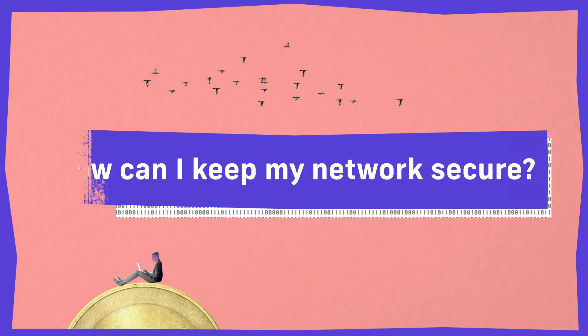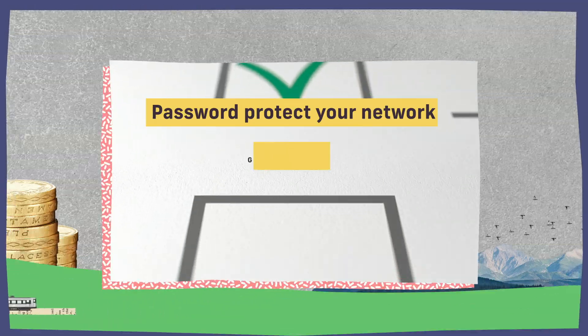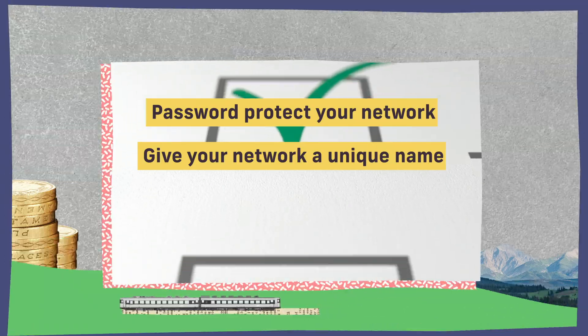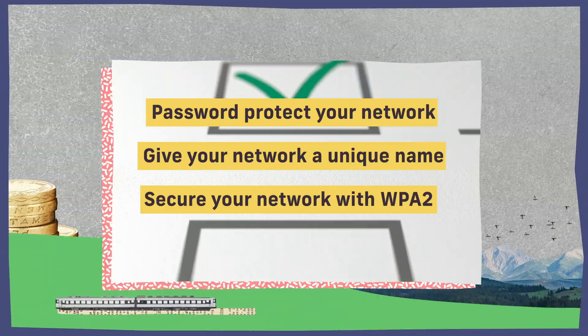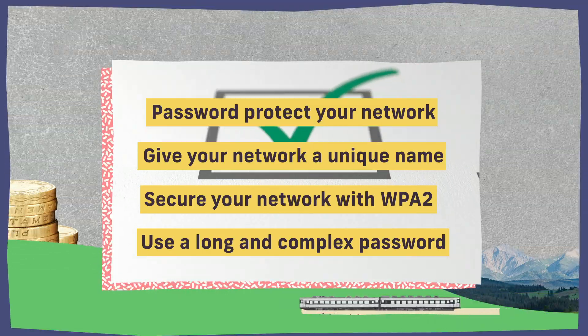Make sure you have a checklist and go through it. When you have a home network set up, you don't want it to be an open Wi-Fi network. You don't want to name the SSID like your address or your last name. You want to secure that wireless network with WPA2 and ensure that the pre-shared key — the password you use to connect all your devices — is long, complex, and can't be easily guessed.